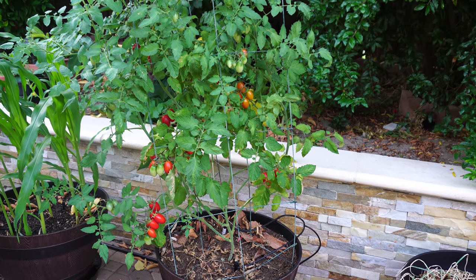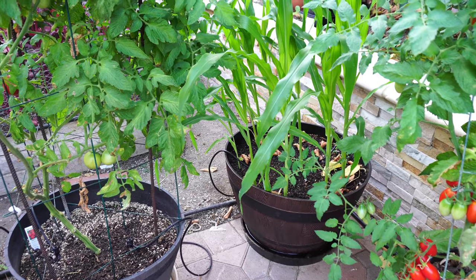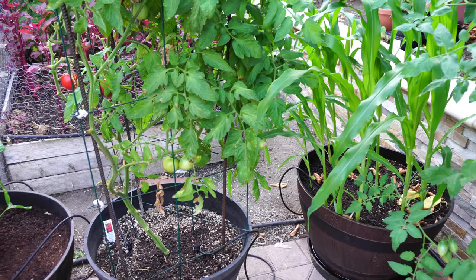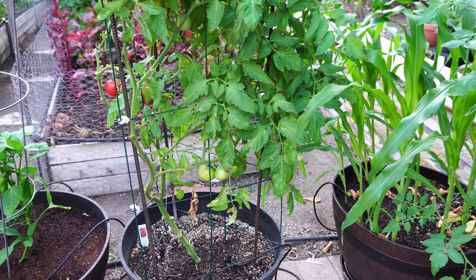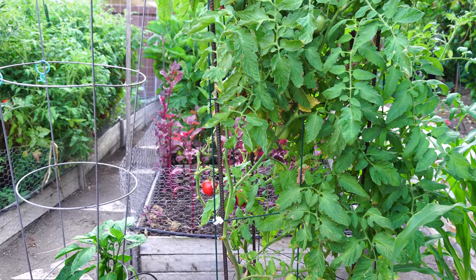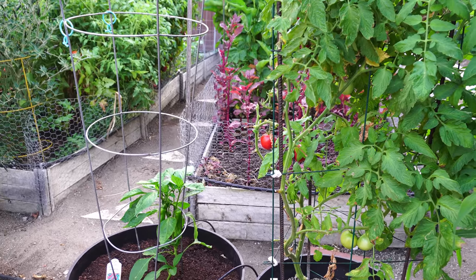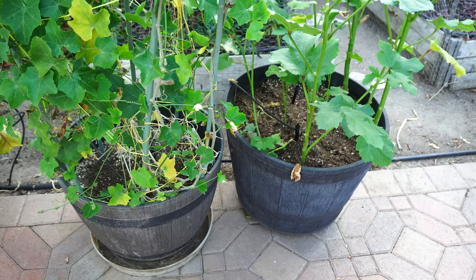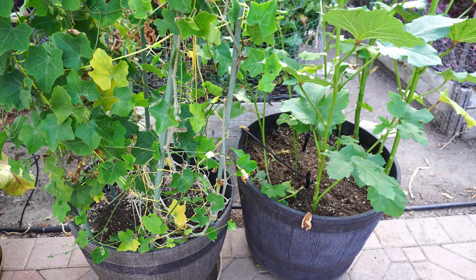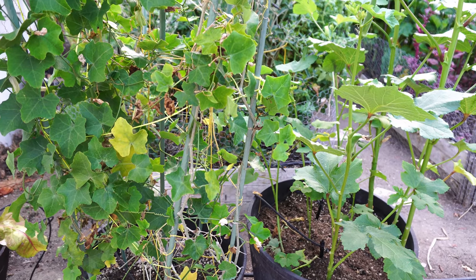The Juliet tomato continues to thrive in the heat — it's one of the few varieties that produces abundantly even in extreme conditions. The corn plants are completely dwarfed by the surrounding tomatoes. The Early Girl tomato plant is still producing quite a lot, and right next to that we have the Anaheim chili peppers, something I'm growing for the first time. The Nombo giant okras are now producing abundantly.